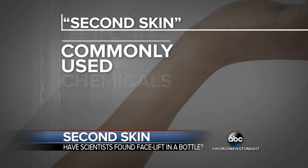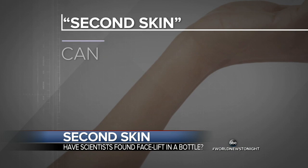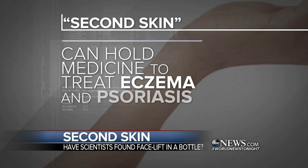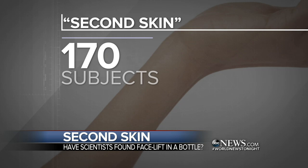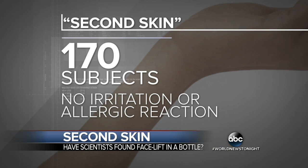Scientists say it's composed of commonly used chemicals deemed safe by the Food and Drug Administration, and can also be used to hold medicine in place to treat skin conditions like eczema and psoriasis. To date, they say none of the 170 subjects included in the study has reported irritation or allergic reactions.